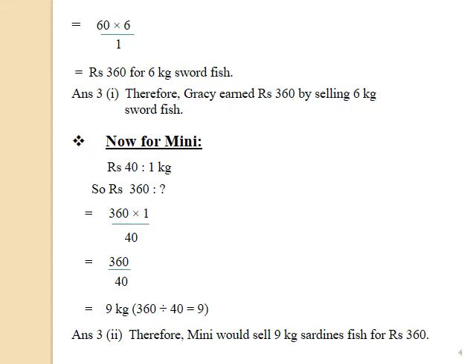So Mini also earned Rs.360. Now, how many kg of sardines did Mini sell? That means how much quantity of sardine fish was sold by Mini. Rs.40 — 1 kg. Therefore, Rs.360 — how much? By cross multiplying, we get 360 multiplied by 1 divided by 40, which is equal to 360 divided by 40, which equals 9 kg.